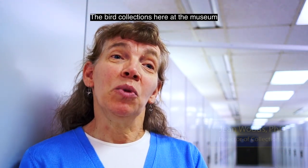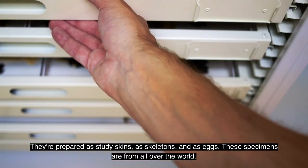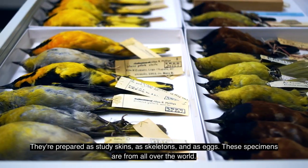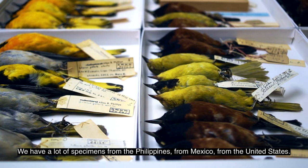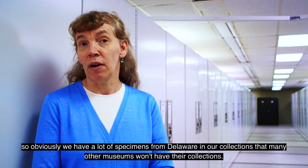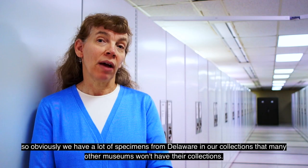The Bird Collections here at the museum contain 113,000 specimens of birds. They're prepared as study skins, as skeletons, and as eggs. These specimens are from all over the world. We have a lot of specimens from the Philippines, from Mexico, from the United States. And we're the only bird collection in Delaware, so we have a lot of specimens from Delaware in our collections that many other museums won't have.